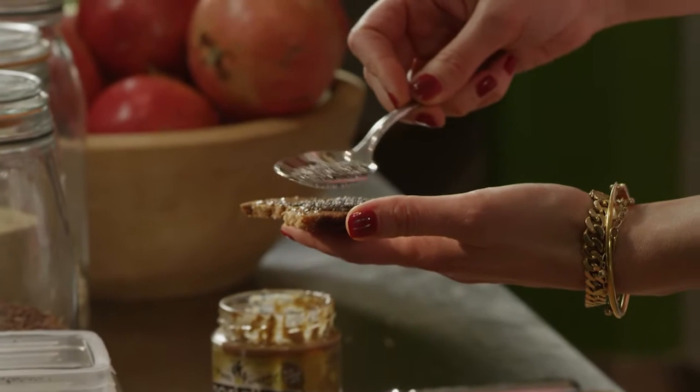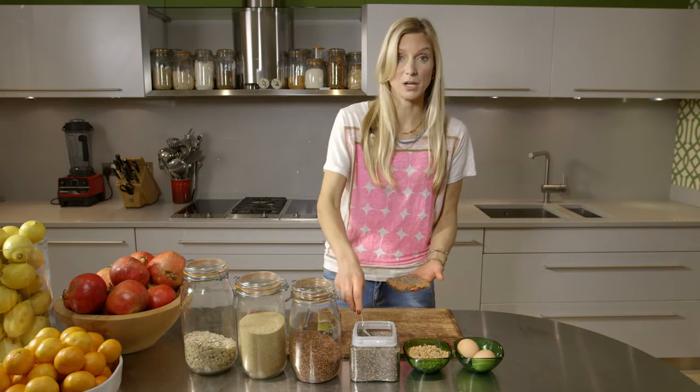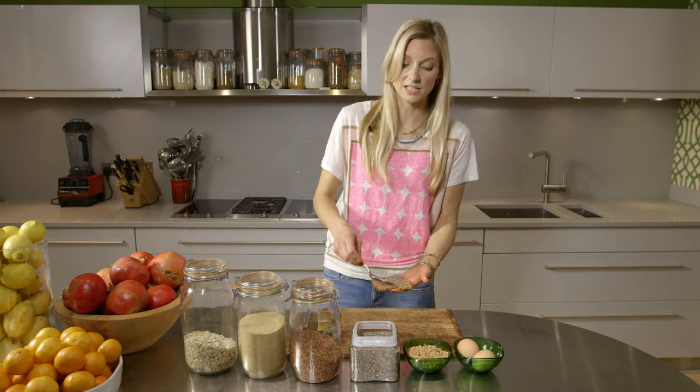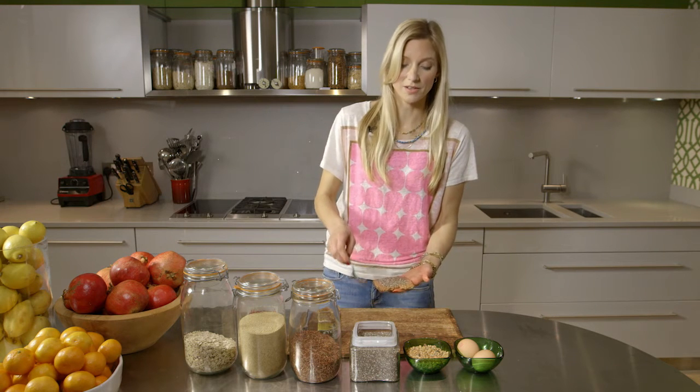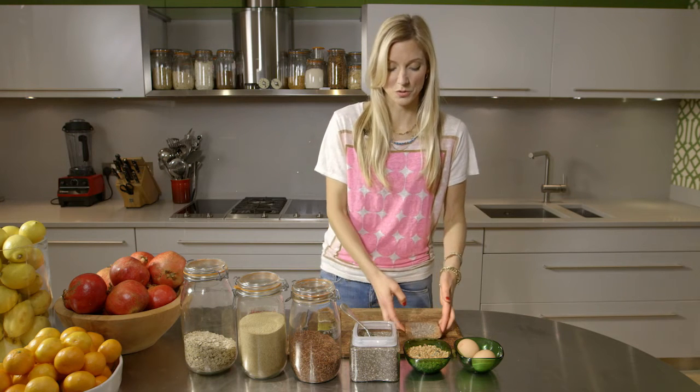Many people don't know that you don't have to soak chia seeds. You do and can soak them if you're making puddings, but you can easily use them unsoaked as well. My kids love this because they pretend they're eating little bugs on their toast with almond butter.